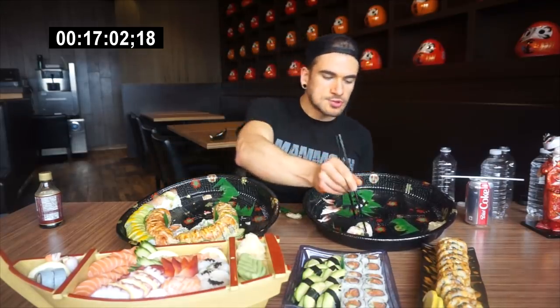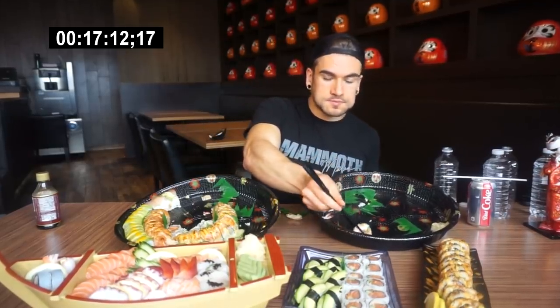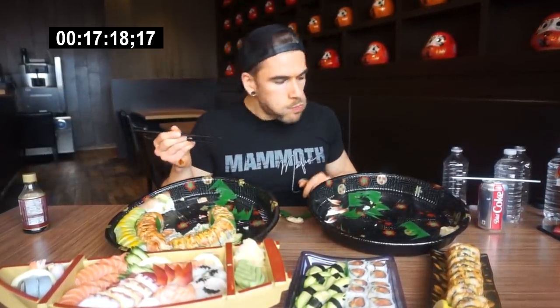We are about 17 minutes in. I'll finish this tray up and we'll get rid of one tray. Between these three plates slash trays in front, I probably have about 75 to 80 pieces left. We're making our way through it — there's a lot of food still, a lot of food.